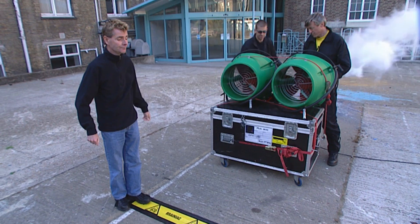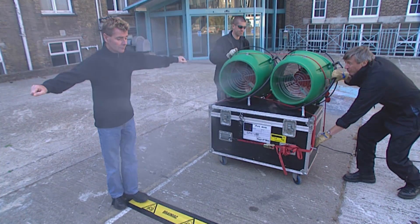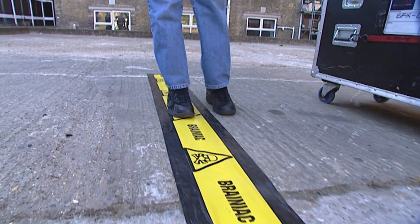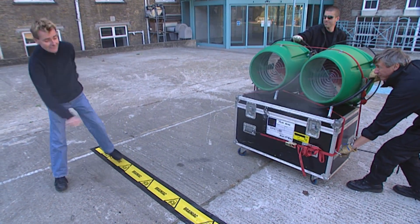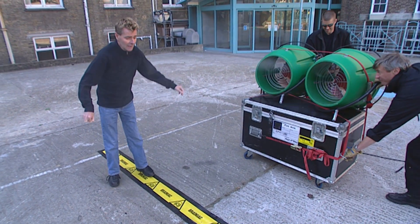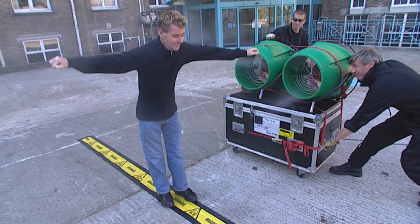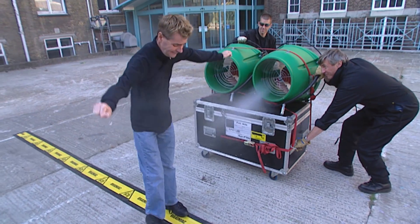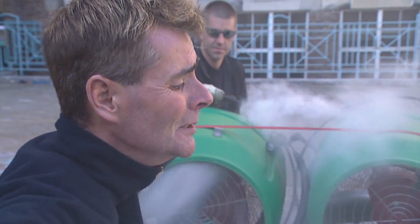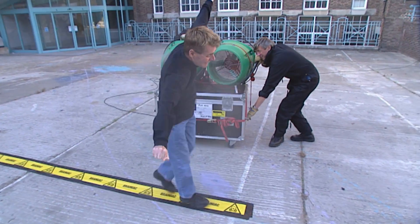Now our skinny guy — can he make it to the end without being moved by the wind? Well, it's not off to a great start. After only two steps he's struggling to stay upright. He has far less surface area for the wind to catch, but his six and a half stone just isn't heavy enough. Our thin guy is really being battered by the wind and finishes the course with five penalty points.